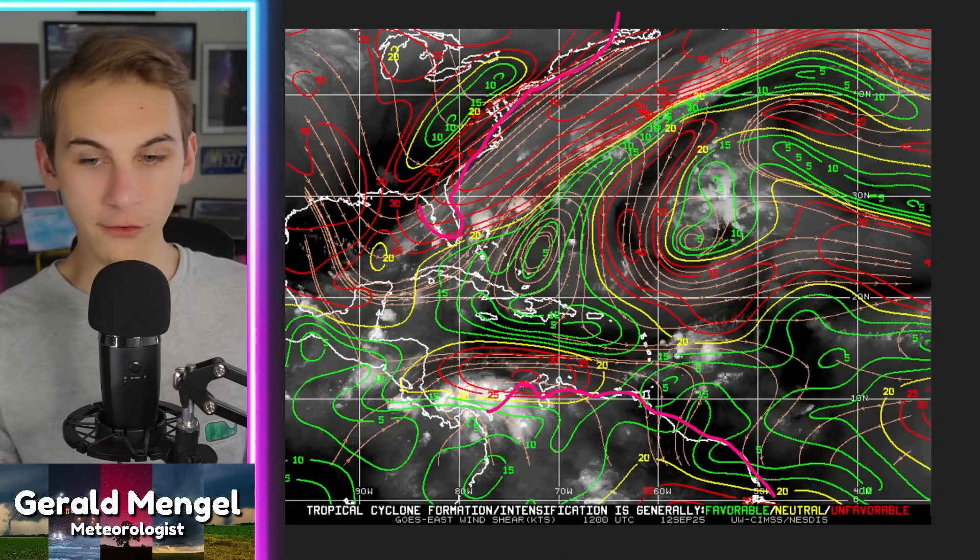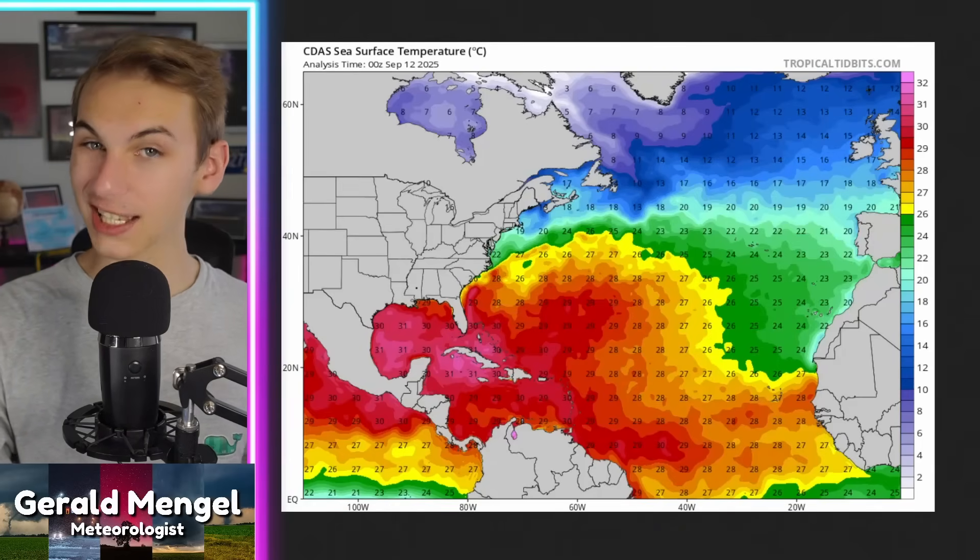Looking at the wind shear map: the northern coast of South America is here, Florida here, the East Coast here. The green areas indicate favorable wind shear for development, red is unfavorable, and yellow is marginal. Where this system is heading over the coming days is right into a pocket of green — a pretty favorable environment for wind shear — so we can check that box off. It looks like conditions will be favorable enough for this storm to try to develop. As for dry air, the system has a pretty good envelope of moisture around it, giving it a better chance than the past couple of waves have had.